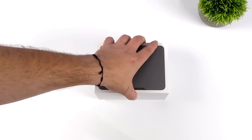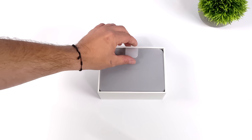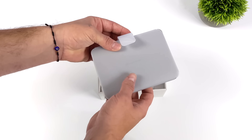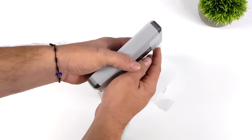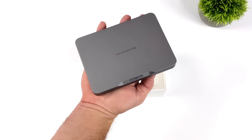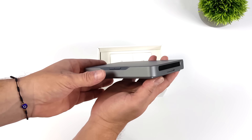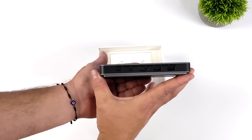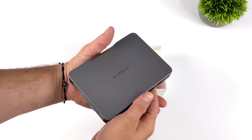Hey, what's going on everybody? It's ETA Prime back here again. Recently, Kodos launched their Kickstarter for the Kodos Mine, and I wanted to talk a little more about this little mini PC. I've done a few videos on it, and as you can see, this thing is absolutely tiny. It's got a 12-core Raptor Lake CPU with 32 gigabytes of RAM, and they are offering two different models with different CPUs over on their Kickstarter. The one we have here is powered by the i7-1360p, but they're also offering the i5-1340p, which is going to come in a bit cheaper.